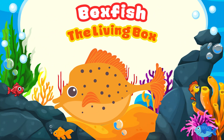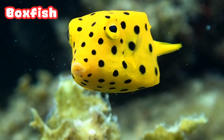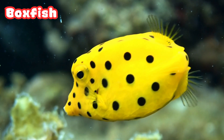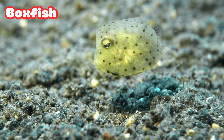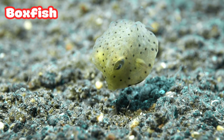Boxfish: the Living Box. This tiny fish looks like a box. The boxfish has a hard bony shell to protect itself. Even though it looks funny, it swims smoothly around coral reefs.